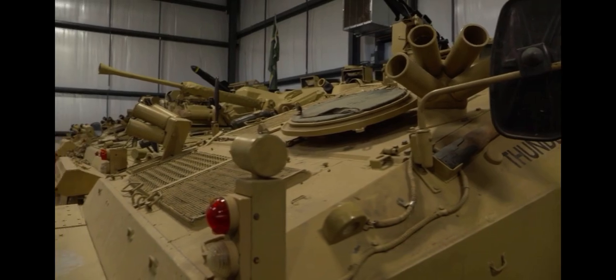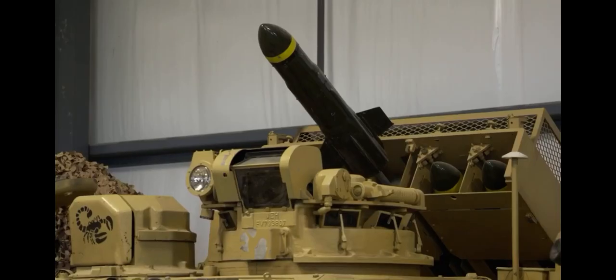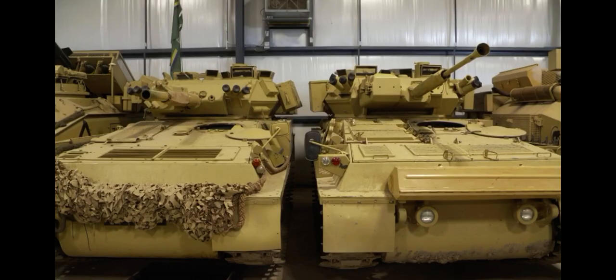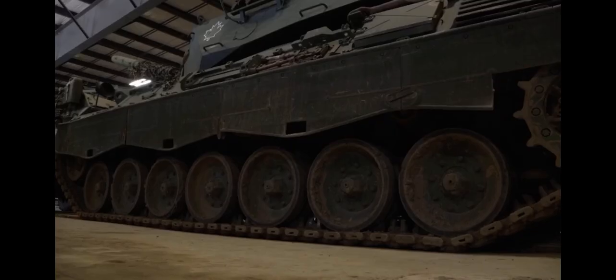This is the Ontario Regiment Museum, commemorating the history of the Ontario Regiment, as well as military vehicles — lots of them. We currently have the largest number of operational vehicles in North America, short of an army.